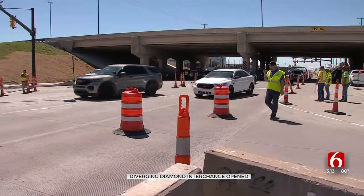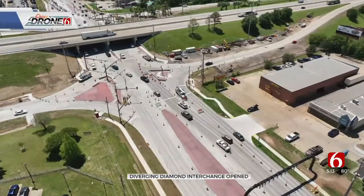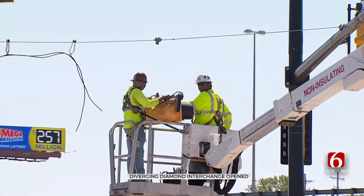ODOT says it will take some getting used to, since this is just the second DDI in the state. But the new intersection should help with cutting down on congestion, crashes, and wait times, as crews replace the old traffic signals with new ones.